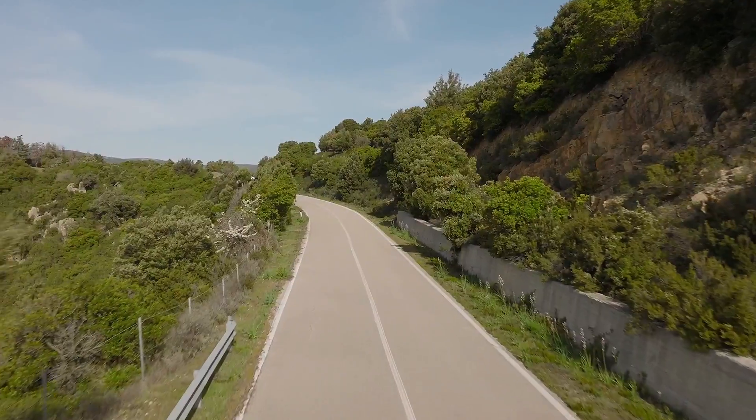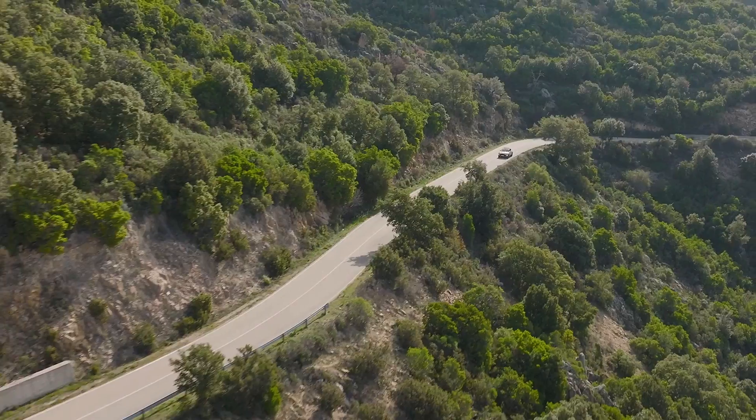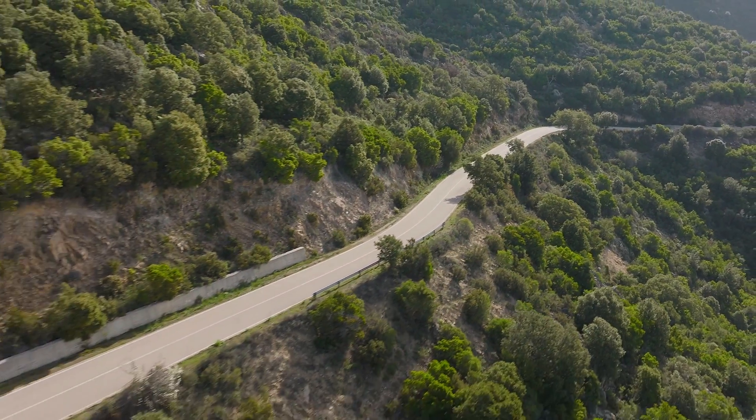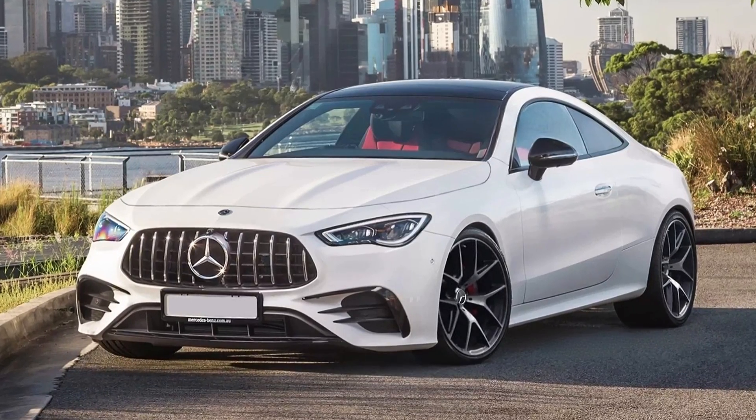Hi guys! Mercedes is currently testing the next generation Mercedes CLE under heavy camouflage, but based on the latest spy photos, we believe that it will look very similar to these renders.